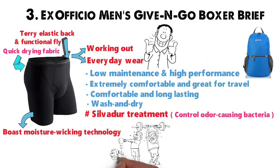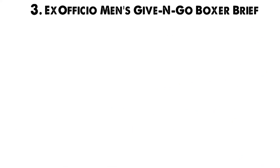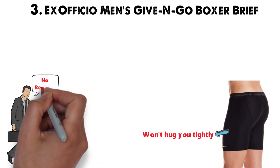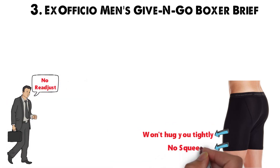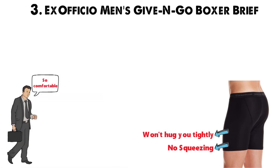Not only can these bad boys handle workouts and physical activity, but they can also stand up to hot, humid climates and other sweaty adventures. As an added bonus, the Exoficio Men's Give and Go Boxer Briefs come in a variety of colors and patterns. These briefs are fully supportive yet roomy. They won't hug you as tightly as compression shorts. The looser fit lets you move without having to readjust, so they support your junk without squeezing it. These boxer briefs are so comfortable, you might forget you even have them on.